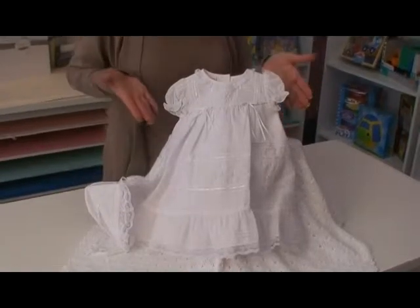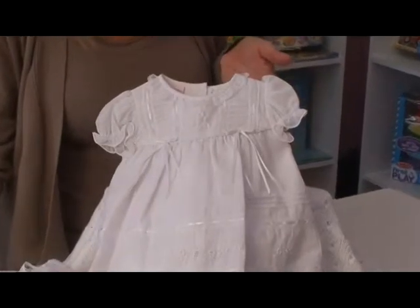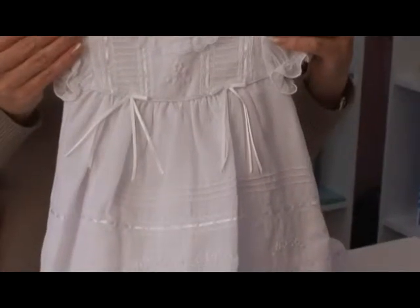Here we have a Cotton Blend All White Newborn Day Gown Set. This heirloom quality piece has satin ribbon trim as well as detailed embroidery and baby pearls throughout the bodice and skirt.